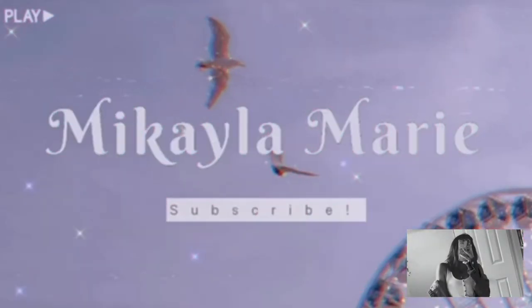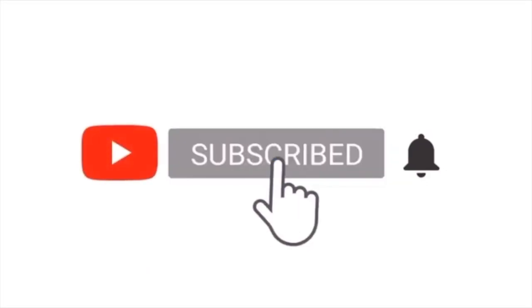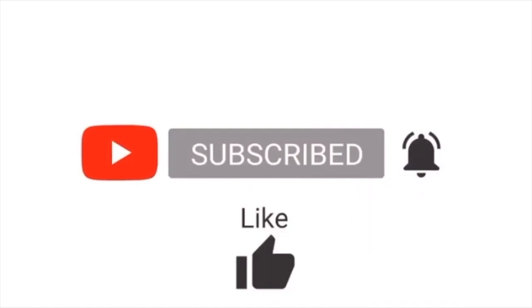Hey guys, what's up! Thank you so much for clicking on this video. As you can tell from the title, this is going to be a huge summer Shein try-on haul. Go ahead and hit that subscribe button, notification bell, like, comment, and share, and let's get into the video. Many of you guys enjoyed my last Shein haul, and personally I've really enjoyed their clothes.